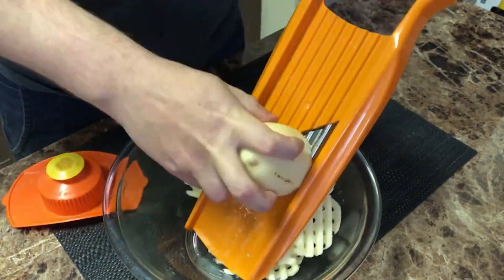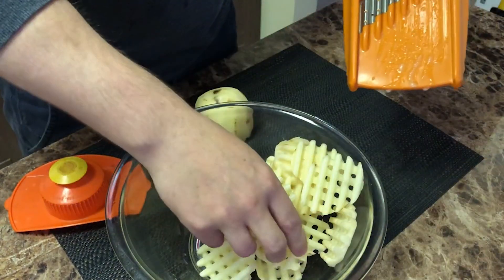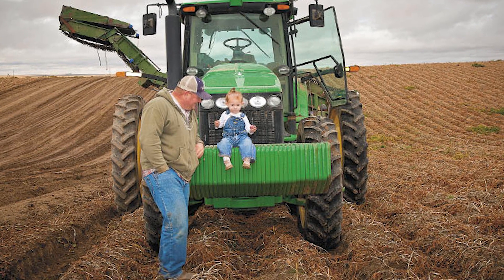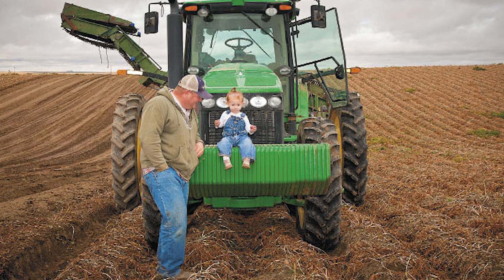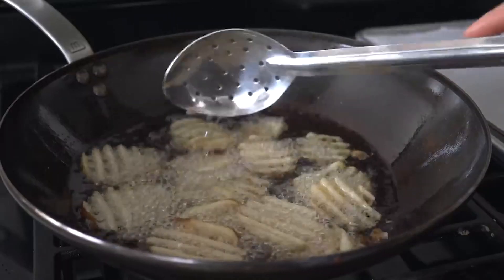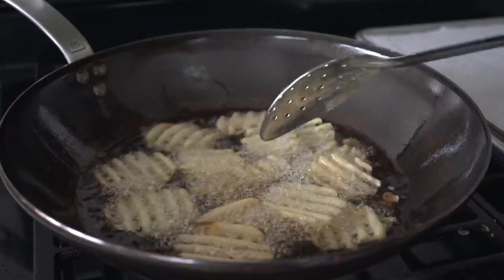This consistency is a point of pride for Chick-fil-A and the farmers who supply their potatoes. As Nick Johnson, a fourth-generation farmer, puts it: a lot of time, effort, and care goes into raising these potatoes. This commitment to quality starts in the fields and carries through every step of the production process.